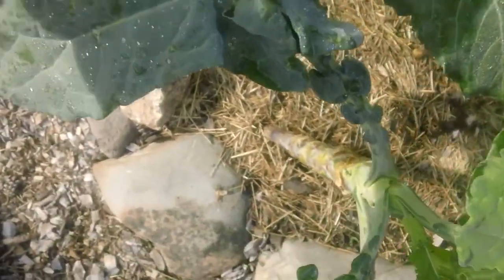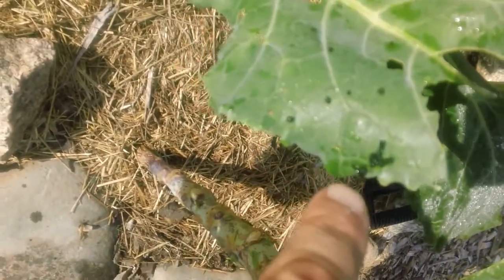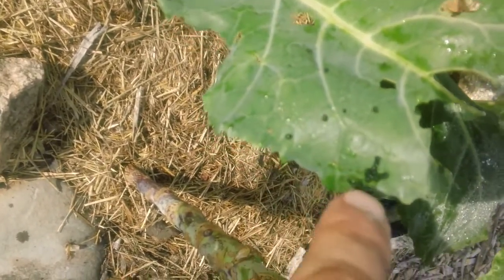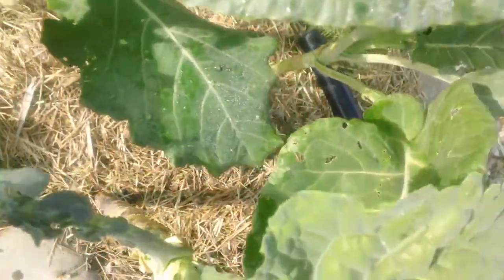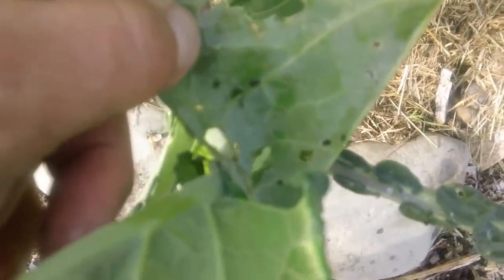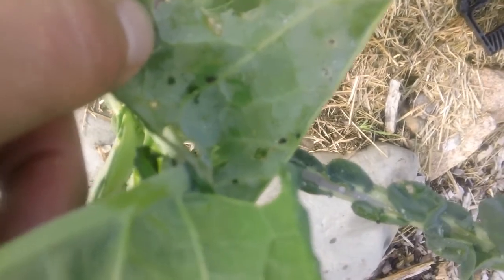Well, here's some evidence right here. Look on this leaf — all this black stuff here. That's the poop that they leave. They leave these little dark brown, green, black balls all over the place. If we look on the back of this leaf, there's some there. That's the sign. The damage to your plant is a sign, but also the poop.